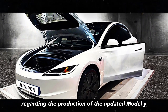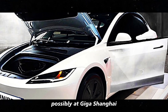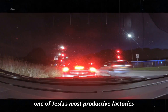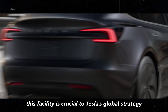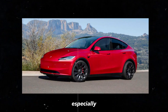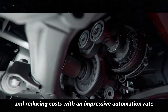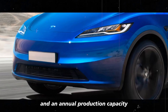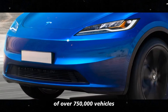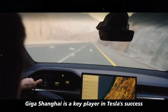Regarding the production of the updated Model Y, it's expected to begin in China, possibly at Giga Shanghai, one of Tesla's most productive factories. This facility is crucial to Tesla's global strategy, especially when it comes to ramping up production capacity and reducing costs. With an impressive automation rate and an annual production capacity of over 750,000 vehicles, Giga Shanghai is a key player in Tesla's success.